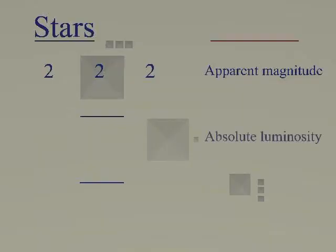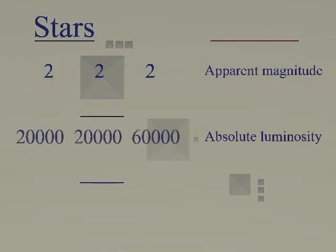With some acceptable roundings of the numbers, we see that all three stars are of magnitude 2, and their apparent luminosities are in the ratio 1-1-1. Their absolute luminosities are 20,000, 20,000, and 60,000 times the sun, and their ratio is 2 to 6. Finally, the distances, again with some rounding, are in the ratio 1-1-2.